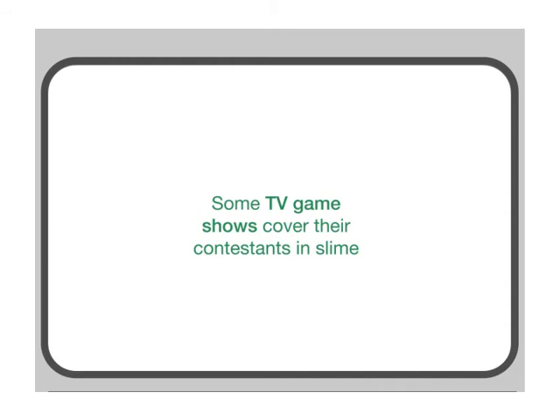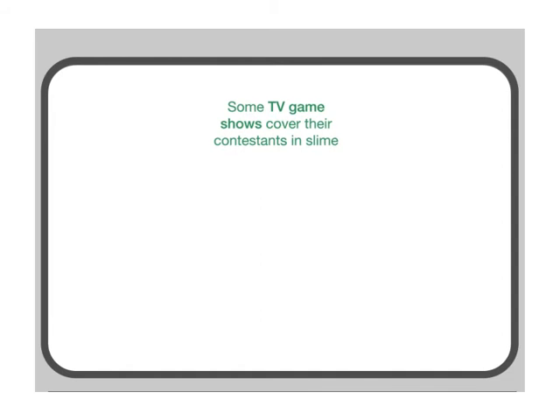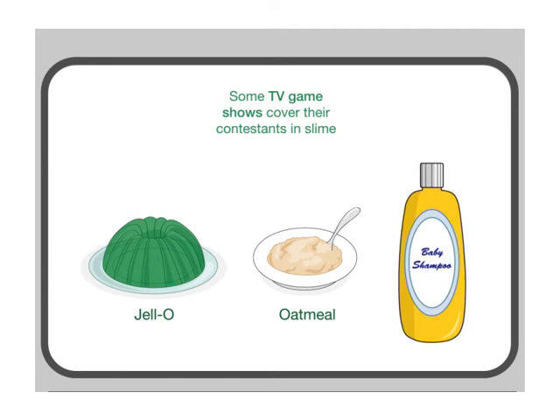Some TV game shows cover their contestants in slime. There are many recipes for this green slime. Some include gelatin or jello, oatmeal, and even baby shampoo so it can wash out of people's hair easily.